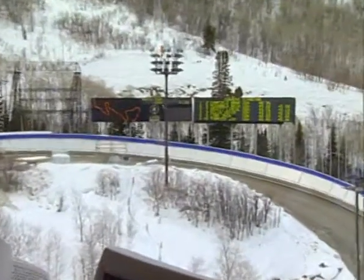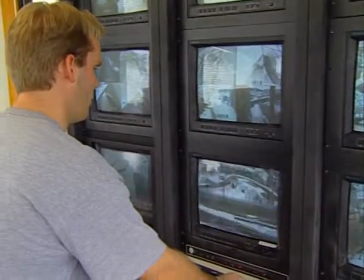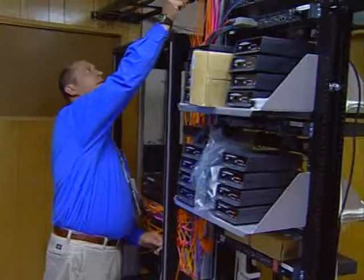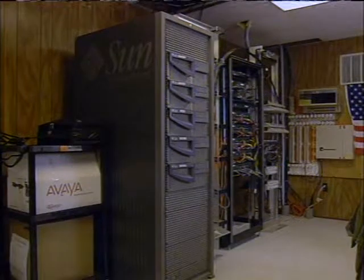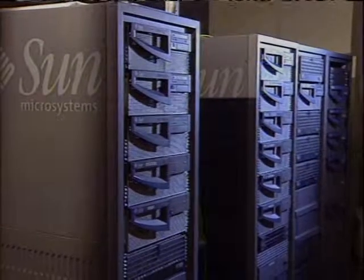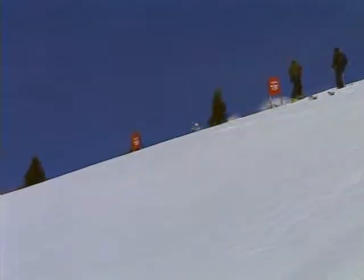This week on Computer Chronicles: computer technology at the Olympics. If you ever wondered how those TV commentators knew so much about the athletes and the events, we'll show you the software systems that fed them the data. The network at the Olympics was one of the most secure systems ever built. The network backbone in Utah was run on Unix. And the paperless office? Not at the Olympics — 50 million pages were printed in 17 days.